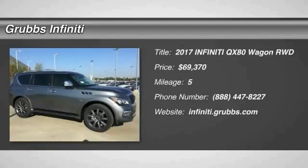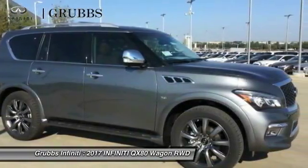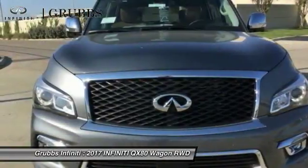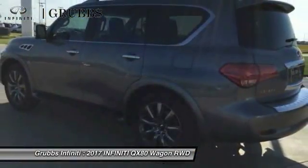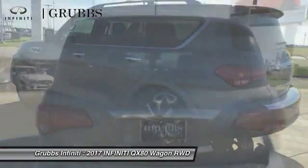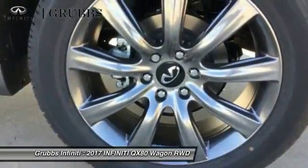Come test drive the 2017 Infiniti QX80. If you are in the market for a full-size luxury SUV with all the latest technology to make driving easier, look no further than the Infiniti QX80. It packs a strong engine, excellent manners, and a well-equipped cabin.